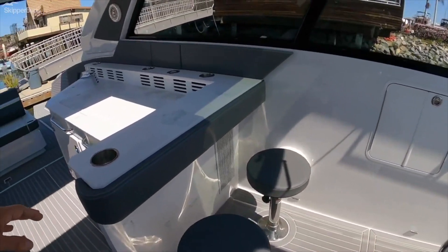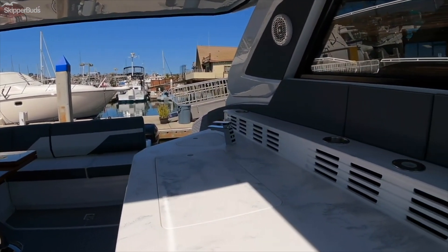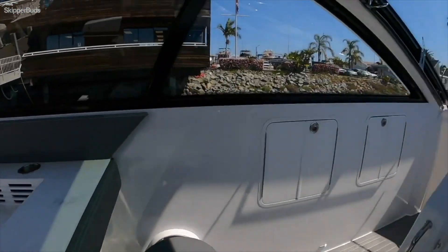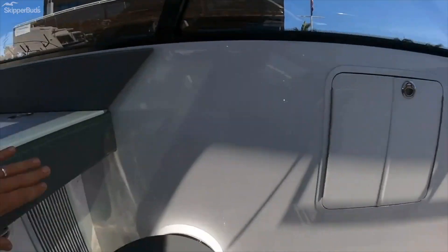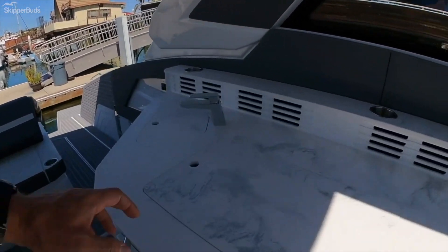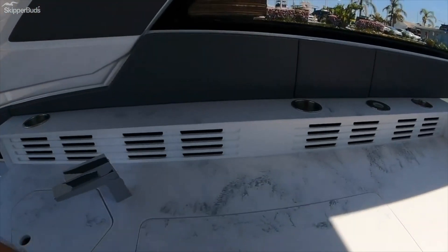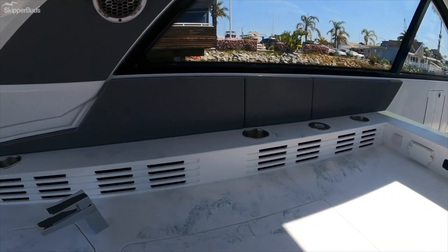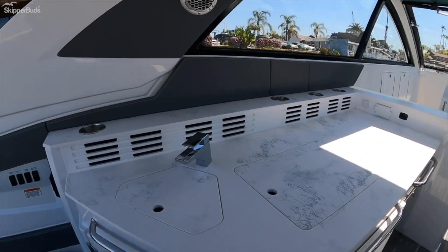We have adjustable bar stools so you can sit right here at the countertop, or when you're underway just turn around and the pad becomes a really nice backrest. Here's our electric barbecue, and we have vents everywhere. It's under the hardtop but with these vents it should be more than sufficient to get all the smoke out.